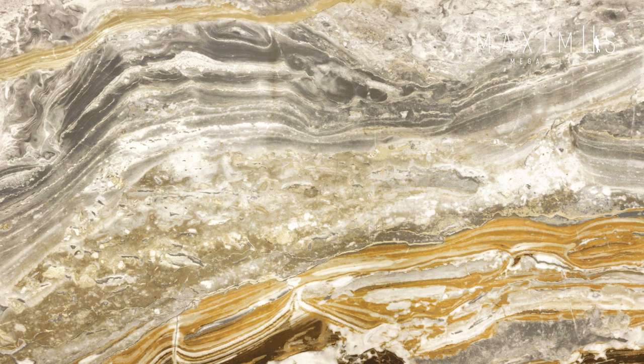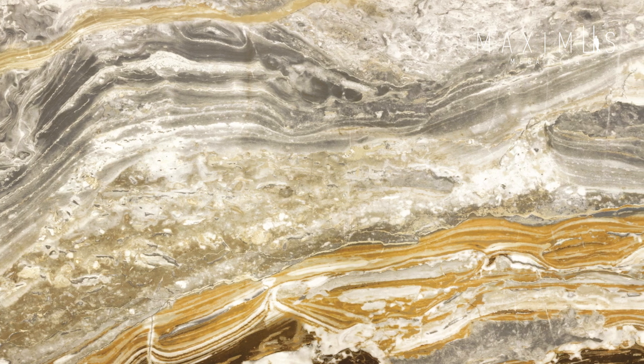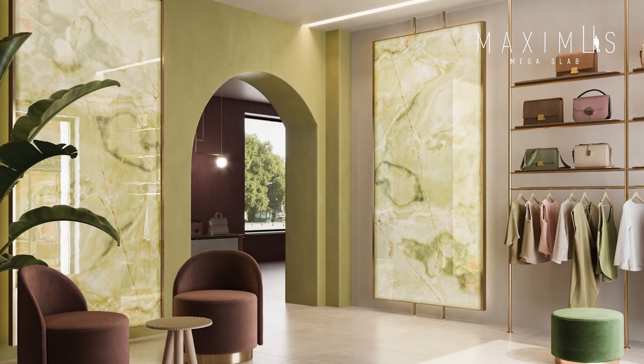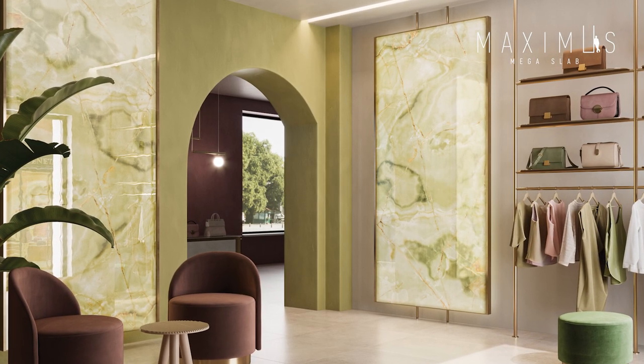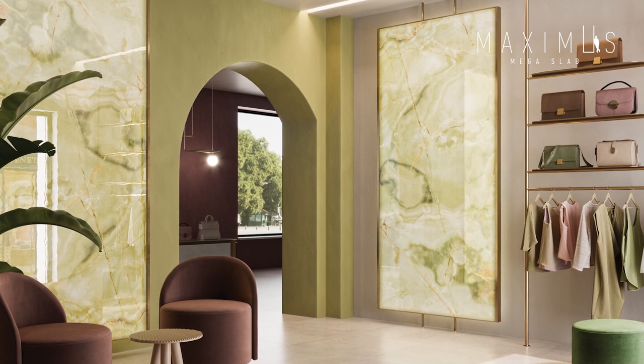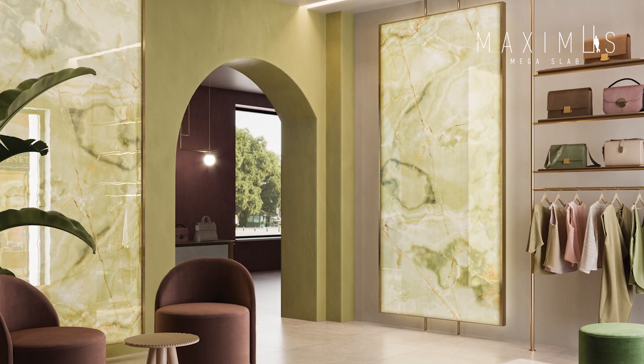As the body is pure white, the ink development is more advanced than any other product. When illuminated, Luce's special body gives a soft glow and really transforms the design from a plain tile into a soft natural marble.